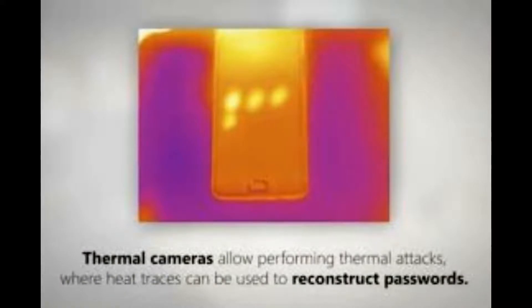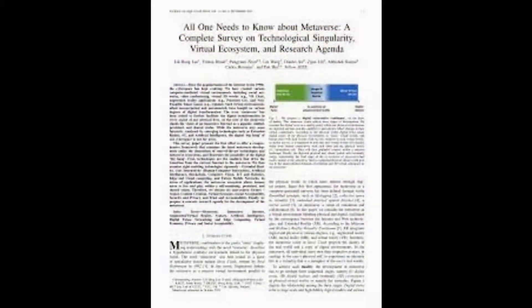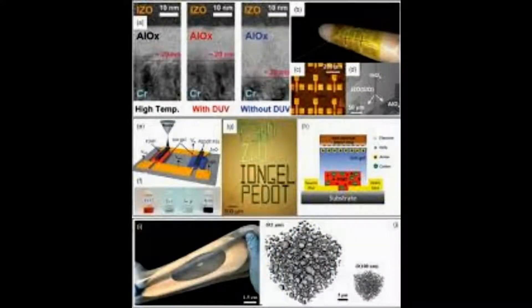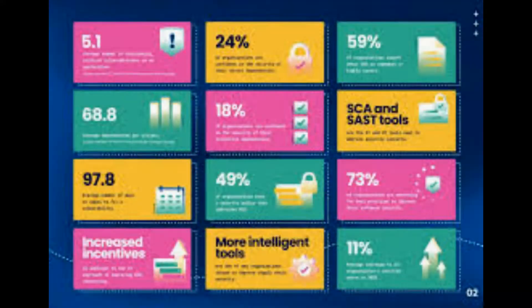By measuring the relative intensity of the warmer areas, researchers found it was possible to determine the specific letters, numbers, or symbols that make up the password and estimate the order in which they were used. The researchers developed an AI system called ThermoSecure that can retrace recently typed passwords from thermal images.